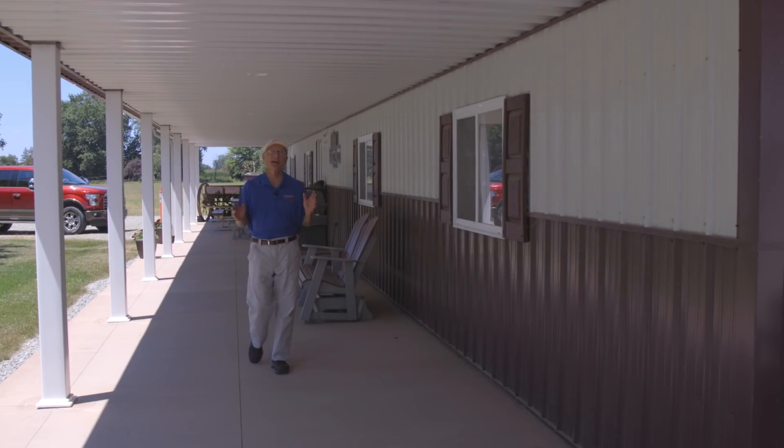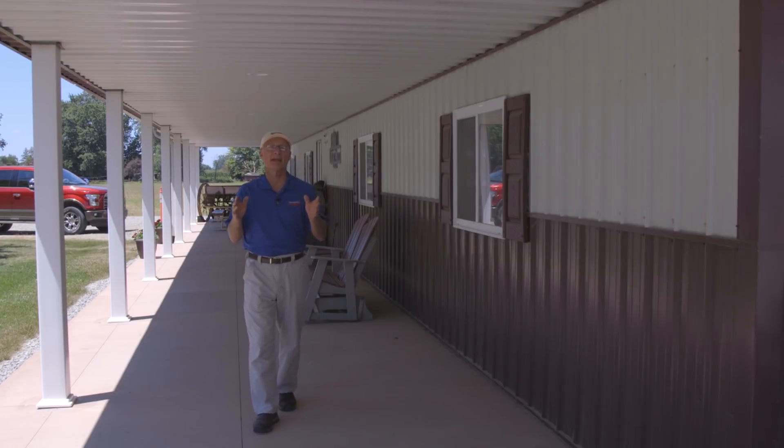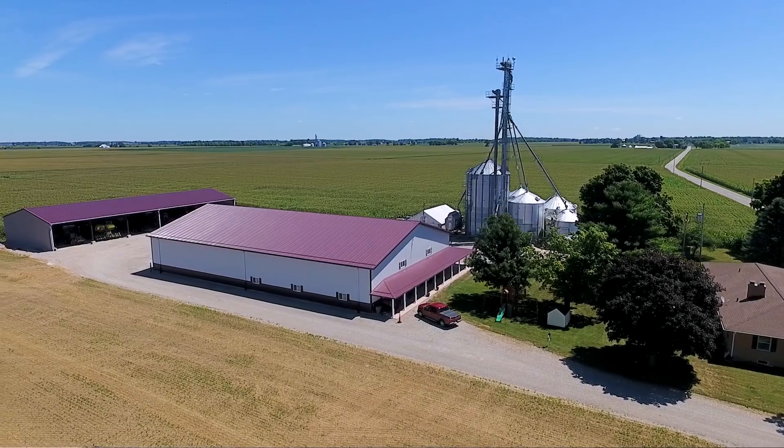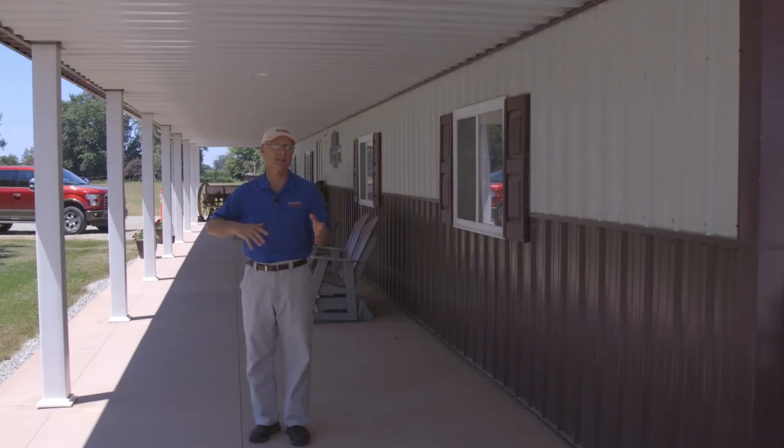One of the best features I appreciate most about the We Feed You Farm Shop is its position in the farmstead. Jim and Matt located their shop for easy access, and this is crucial if you're planning to build a shop for the future. I'll see you again next week on another Top Shops Tour.